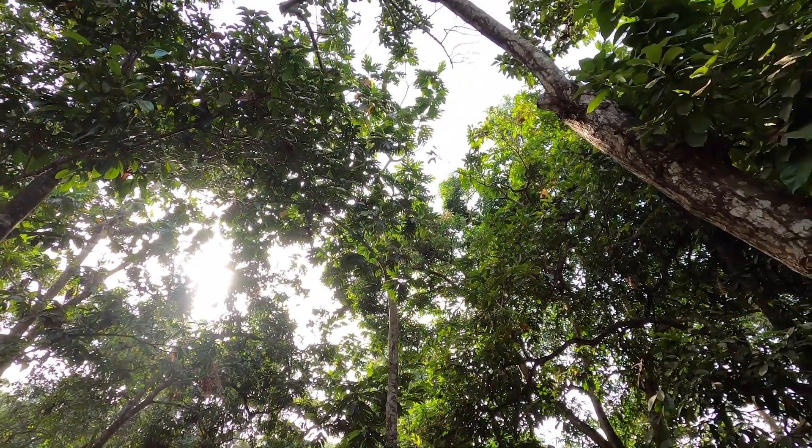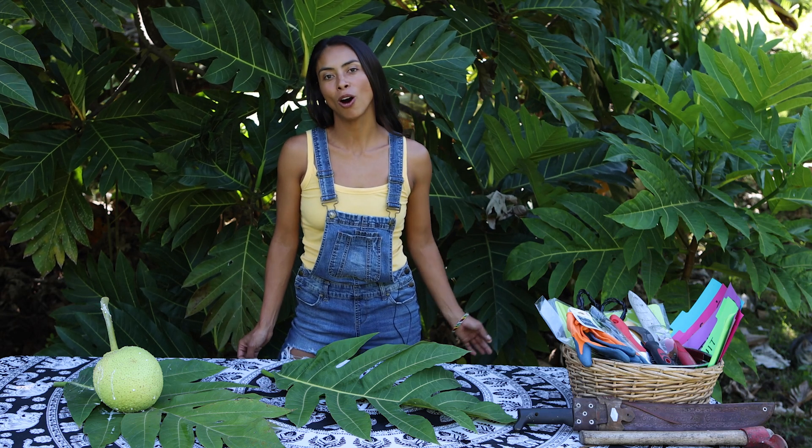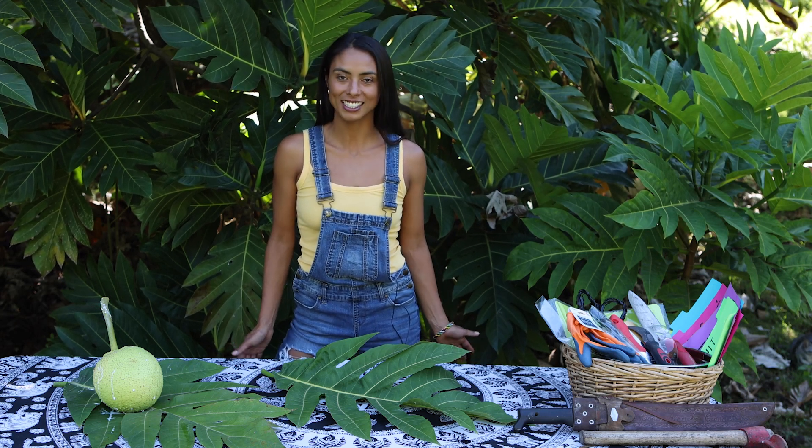If you don't already know, breadfruit is a tree of life and can produce over 300 pounds of breadfruit a year while also providing other uses and benefits.